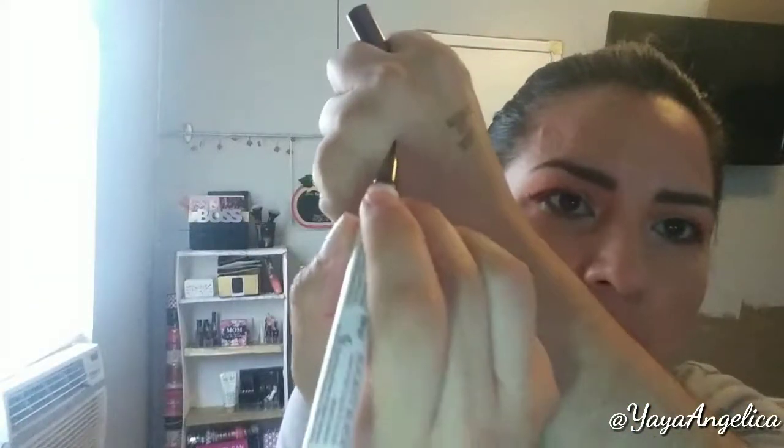I want to get pro at this — check that out! Wow, it slides on nice. I'm not a pro at this so it's gonna take some time. Just filling it in. I like that with some eyeliners when you're applying it you can still see the eyeshadow through — this kind of does that, but not really.